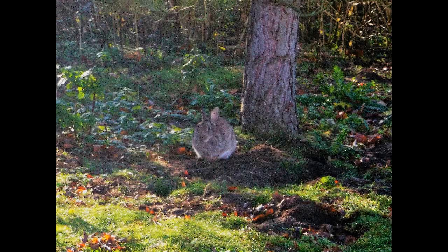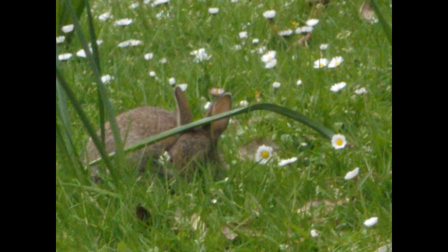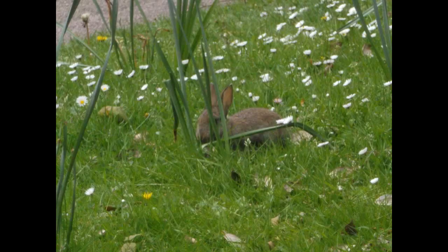Despite being so common, the European rabbit is considered near threatened by the IUCN Red List. This is because the populations in Spain and Portugal — where the rabbit is native — are declining, while they're increasing essentially everywhere else. This decline in their native range has a knock-on effect on other animals, as predators like the Spanish imperial eagle and the Iberian lynx are also suffering population declines because one of their main food sources is decreasing.